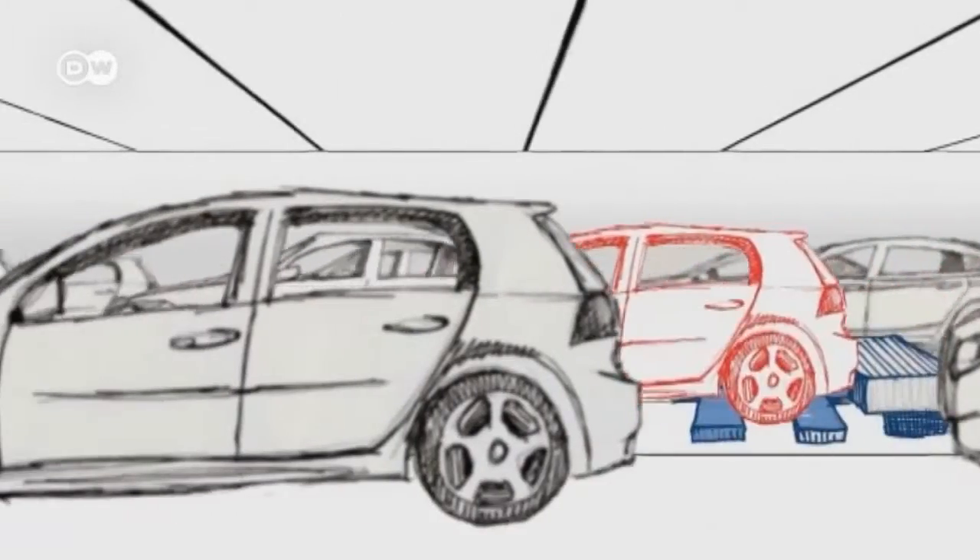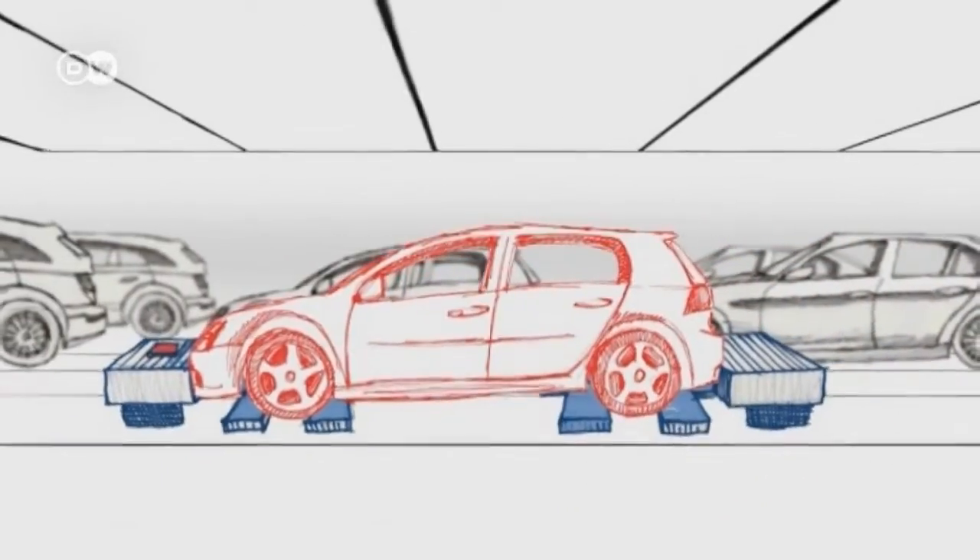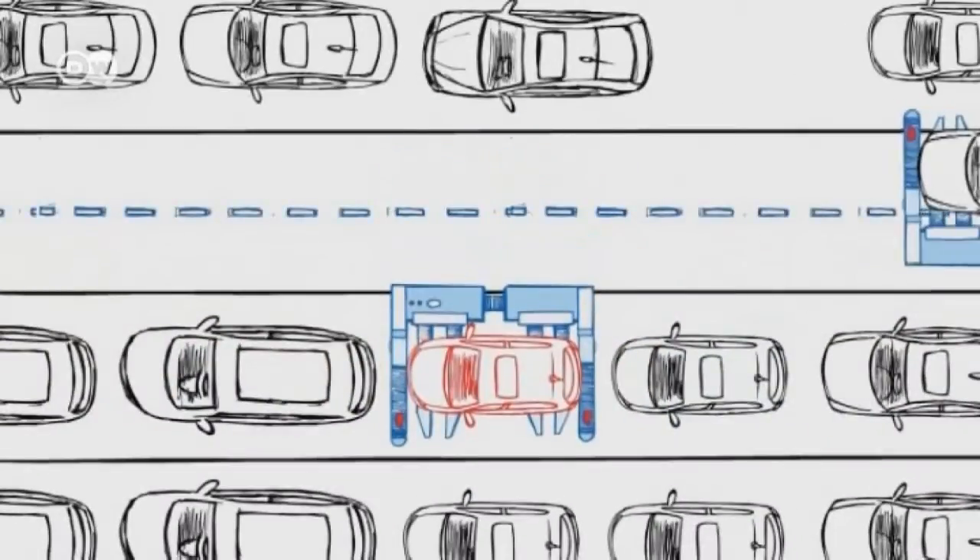Thanks to the slim construction of the robot, the cars can be parked closer together, using the garage space up to 60% more efficiently.